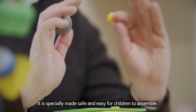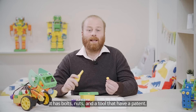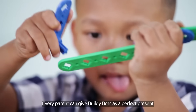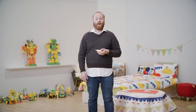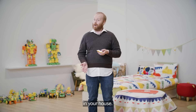It is especially made safe and easy for children to assemble. It has bolts, nuts, and a tool that have a patent. Every parent can give BuildieBots as the perfect present to their children without any worries. Imagine your children assembling a creative robot through coding in your house.